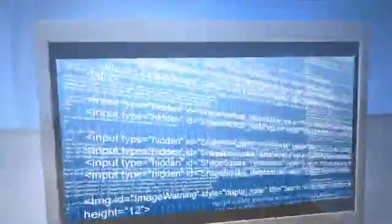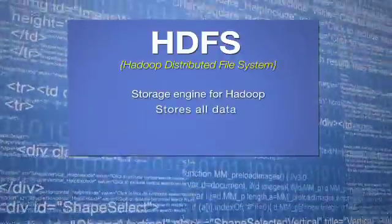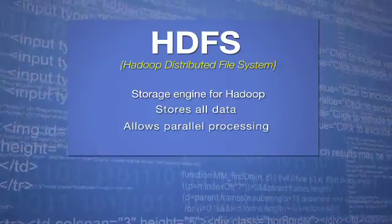Hadoop is all about big data and big data analytics, and HDFS is the storage engine for Hadoop. It is the engine that actually stores all the data and allows the data to be processed in parallel. Let me tell you some of the latest advancements in HDFS.